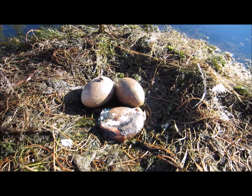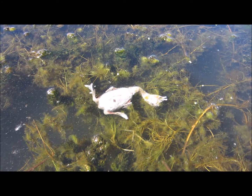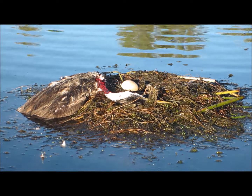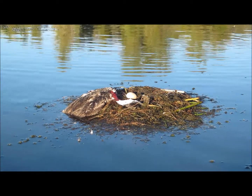Here is a chick that did not hatch successfully for some reason. Here is a little chick that died for some unknown reason shortly after hatching. Here is a dead grebe, probably eaten by an owl — I suspect it was ambushed on its nest at nighttime.